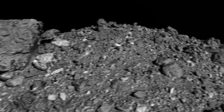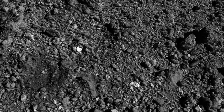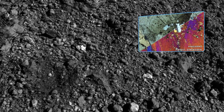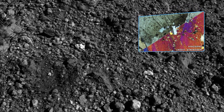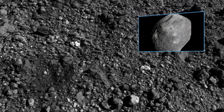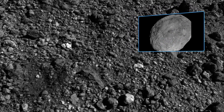The final stop on our tour is a cluster of exceptionally bright boulders scattered across the southern hemisphere. They bear the spectral fingerprint of pyroxene, a mineral found in igneous rock that is unlikely to have formed on Bennu. These boulders most likely originated on the large asteroid Vesta, and were delivered to Bennu's parent body through meteoroid impacts.